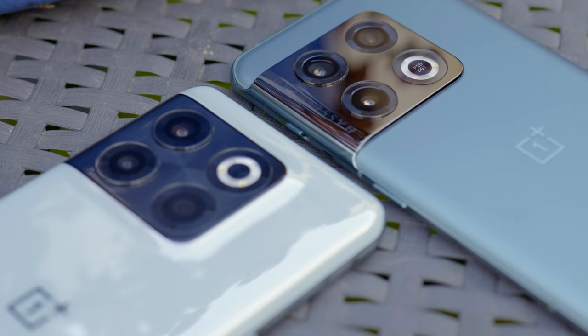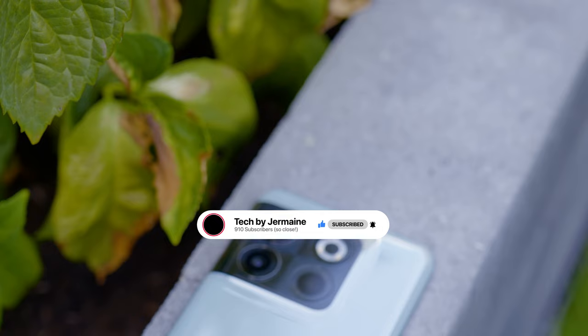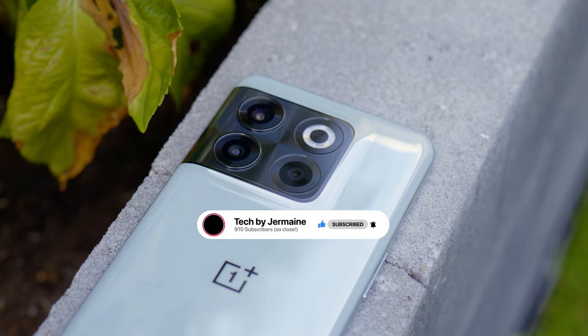Lastly, the camera setup is also a concern. Having a 2-megapixel sensor as a macro camera makes no sense for a phone at this price point, and the 8-megapixel ultrawide is also somewhat of a downgrade. I feel like they could have easily provided a higher resolution ultrawide — that's more important than having three cameras where one is only 2 megapixels.